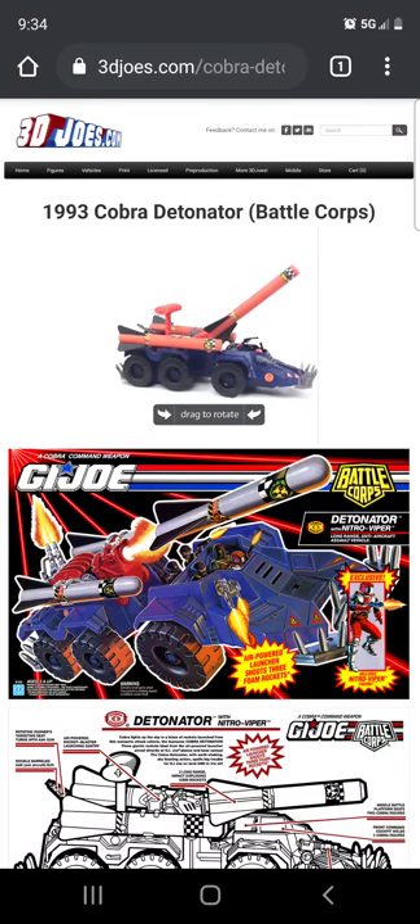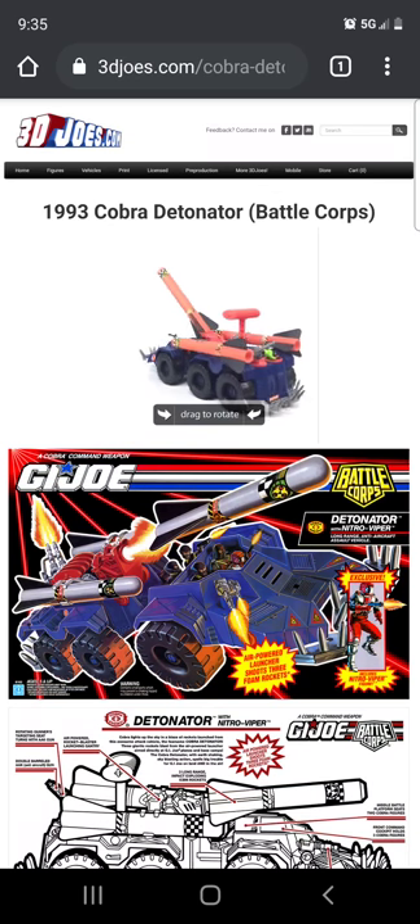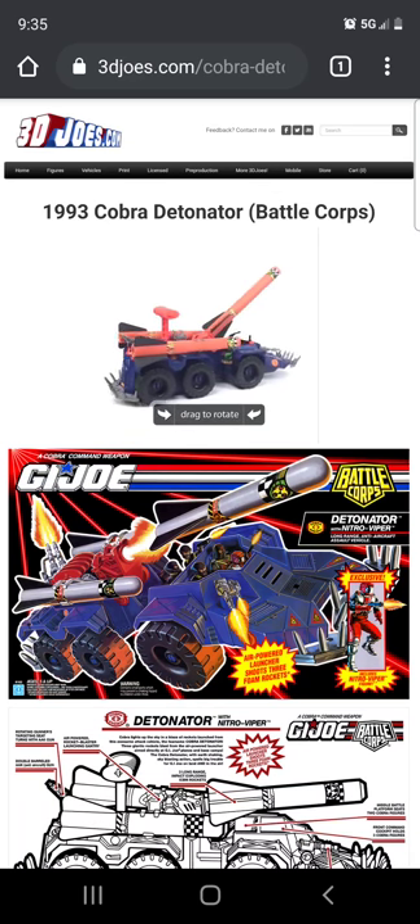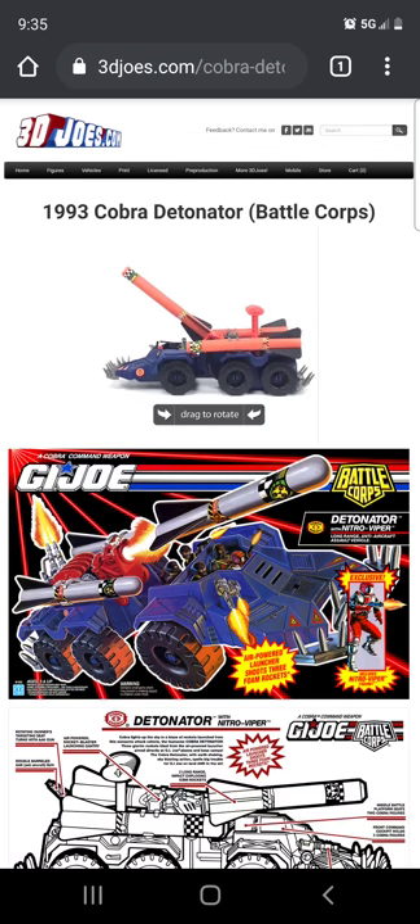Hello guys, welcome back to S3D. Today we're going to talk about more G.I. Joes. Here is 3djoes.com and I'm going to talk about this 1993 Cobra Detonator from G.I. Joe Battle Corps.